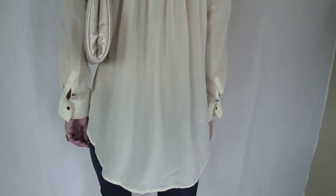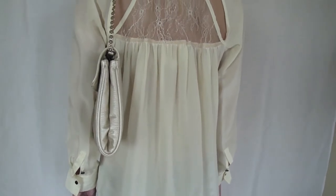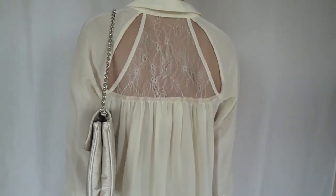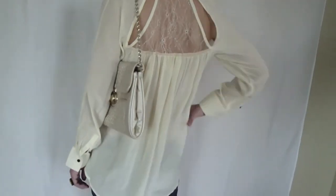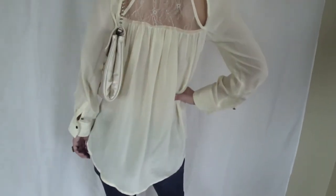You can dress this shirt up or you can dress it down. It's definitely a unique shirt. You can find it at www.shopsoviso.com and we hope you like it.